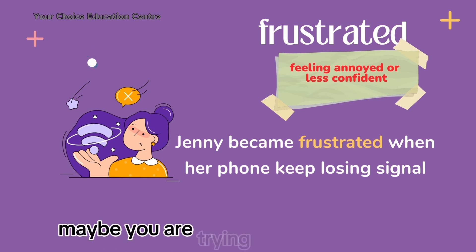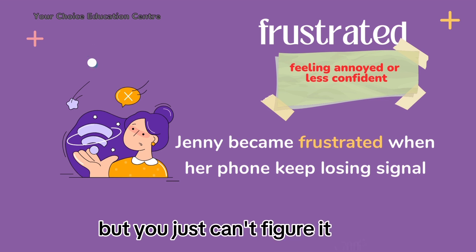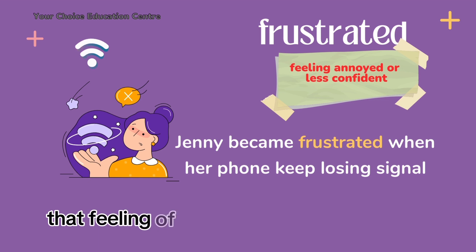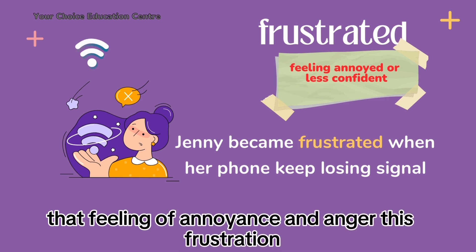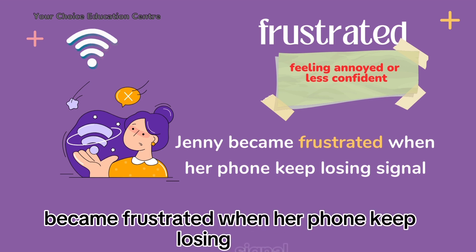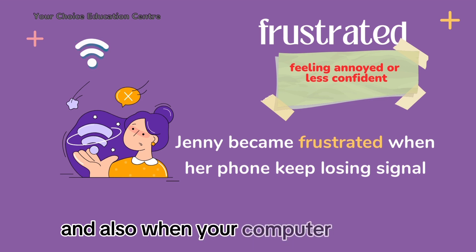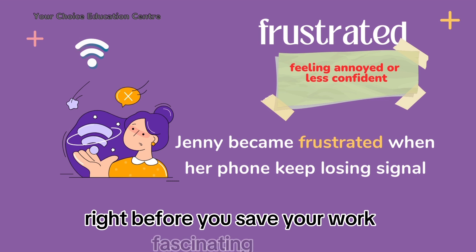Maybe you are trying to solve a puzzle but you just can't figure it out — you might feel frustrated. That feeling of annoyance and anger is frustration. For example, Jenny became frustrated when her phone kept losing signal. And also when your computer freezes right before you save your work — frustrating, isn't it?